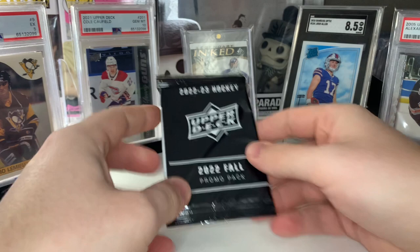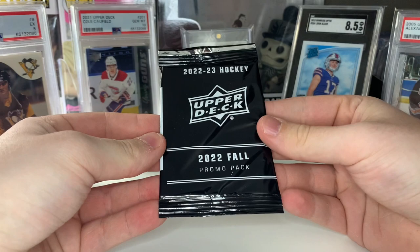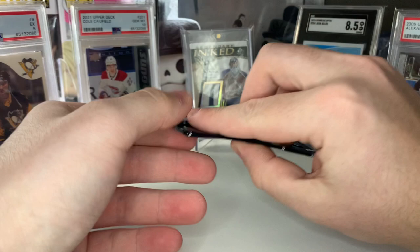We're going to open up one of these expo packs now, and one in the next video where I open Series One. I've never opened these before so I'm not really sure what to expect, but I know you can pull some good stuff out of here. Let's see what this Fall Promo expo pack has.